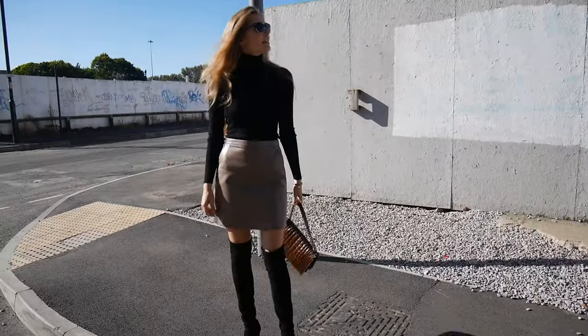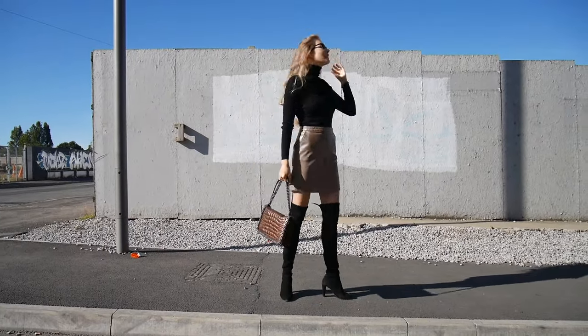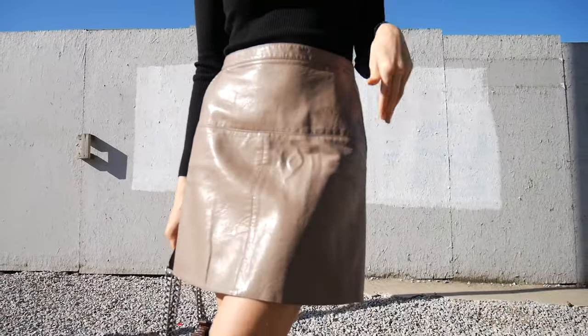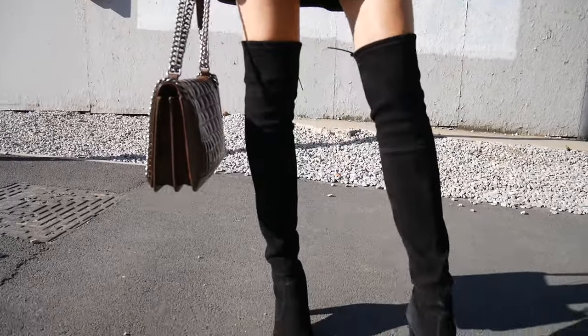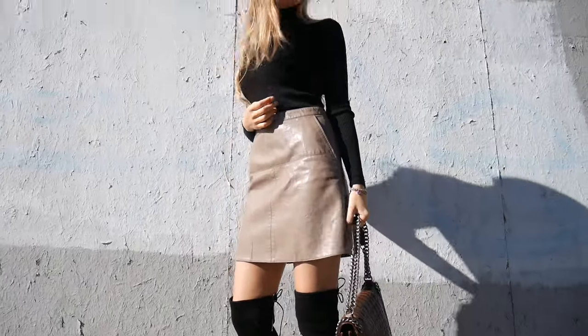I paired my boots with a beige leather skirt and a black turtleneck. I also grabbed a pair of sunglasses and my all-time favorite Zara bag. The boots that I will be showing you today are my Stuart Weitzman over the knee boots.